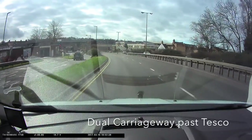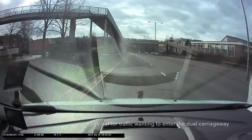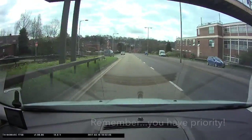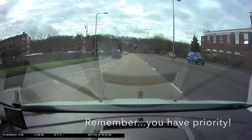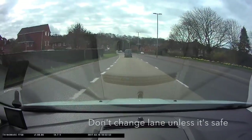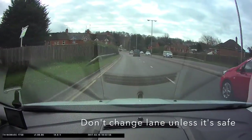You're now on the dual carriageway going past Tesco's. There may be traffic coming out of Tesco's who want to enter the dual carriageway. Remember, you have priority. Don't change lane unless you've checked your mirrors and it's safe to do so. A better option is to reduce your speed slightly.